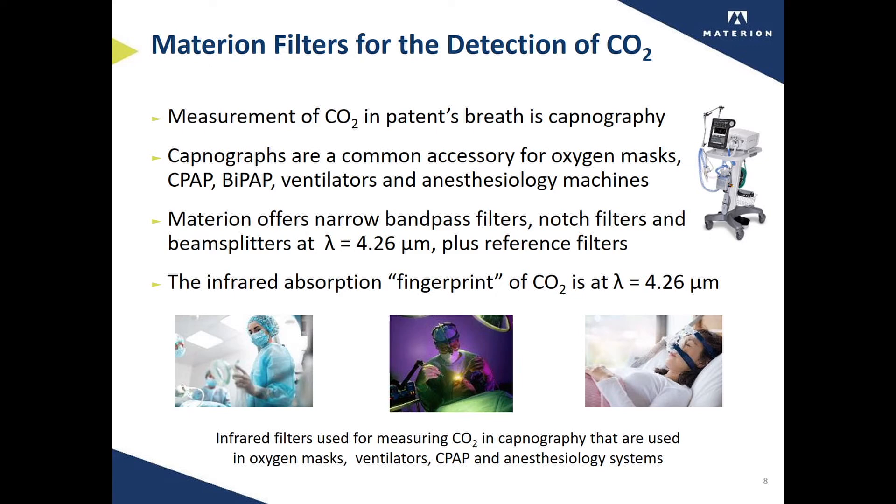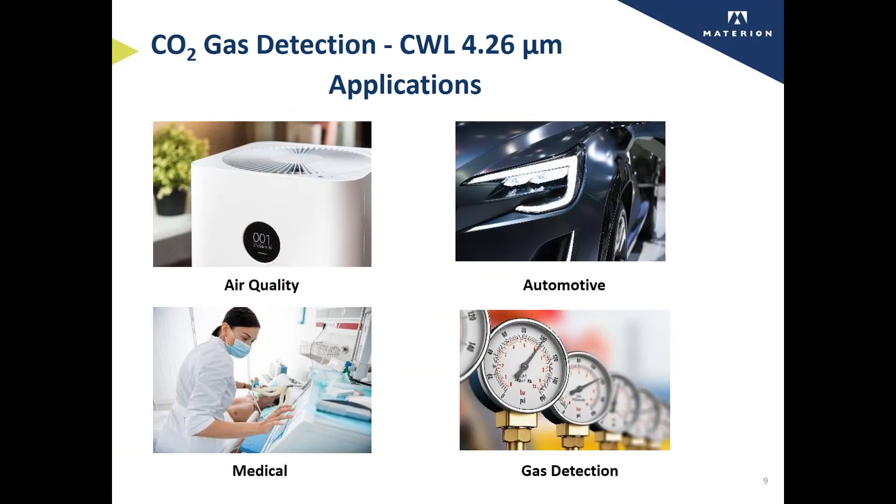To serve the capnography industry, we offer narrow bandpass filters, notch filters, and beam splitters that zero in on the fingerprint of carbon dioxide, which is at a wavelength of 4.26 microns. Materion's carbon dioxide filters, beam splitters, and notch filters are also used for other applications, including the detection of carbon dioxide to monitor air quality, in automotive combustion gas monitoring, and in other gas detection, as well as medical applications.